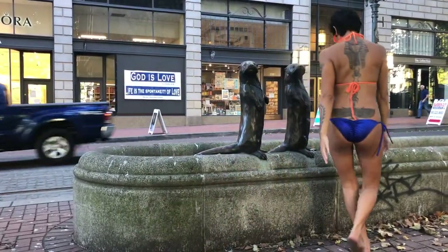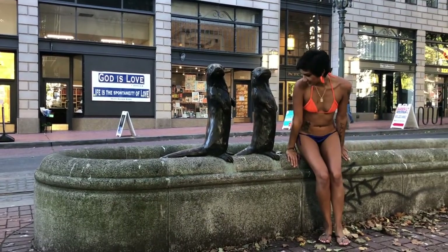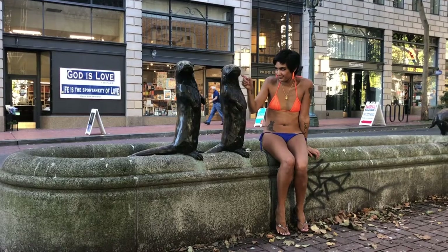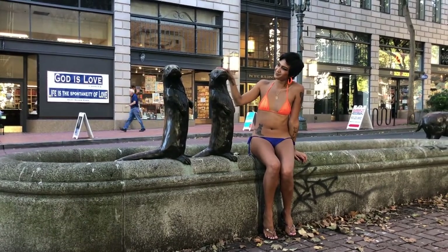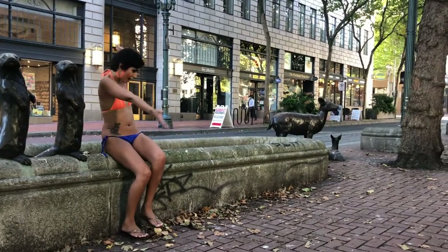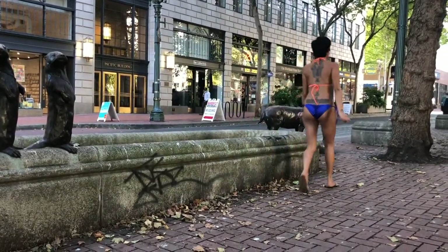Funded by the Downtown Merchants Improvement District, TriMet, and the United States Department of Transportation, Animals in Pools was installed in 1986 as part of the MAX Light Rail renovations. Historians say they are super cute and like to wear knitted sweaters.